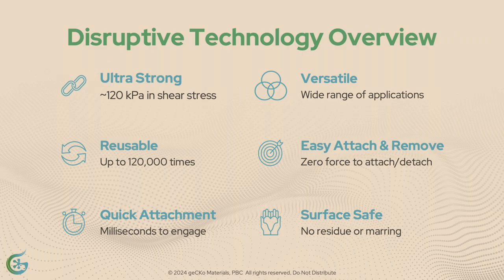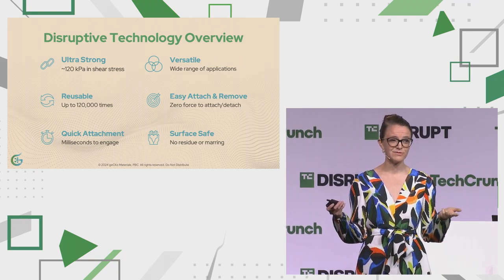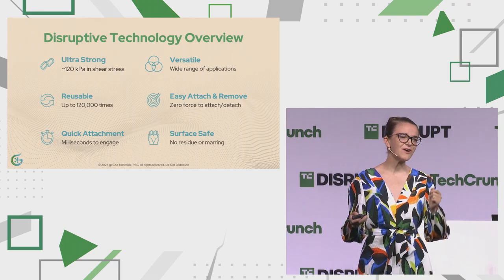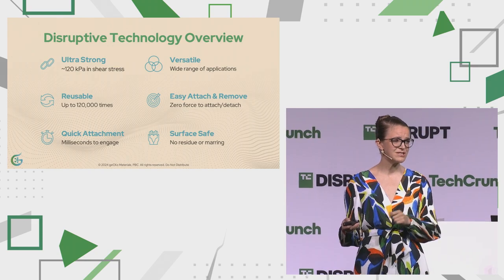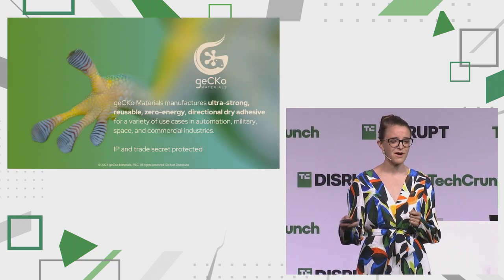We're extremely versatile — we truly are the next industrial Velcro. You can use this in any barometric environment: here in this room at atmospheric pressure, a nitrogen box, hydrogen box, or a vacuum chamber. And yes, if you can use this in vacuum, you can use this in space. You can reuse this over 120,000 times, making it a sustainable solution. There is no force needed to attach nor detach. You saw it engage and disengage in milliseconds, leaving no surface residue or marring left behind.